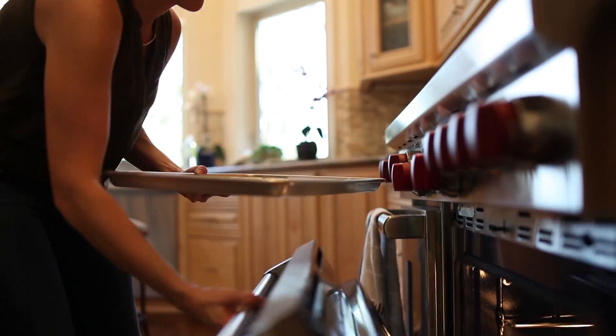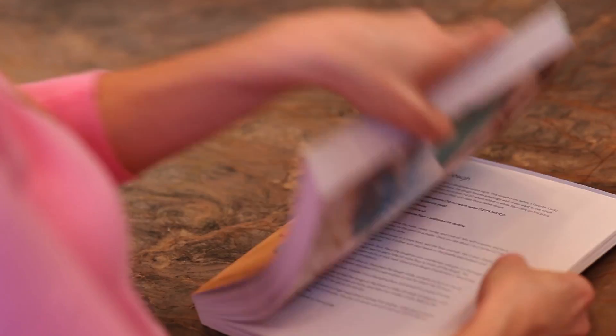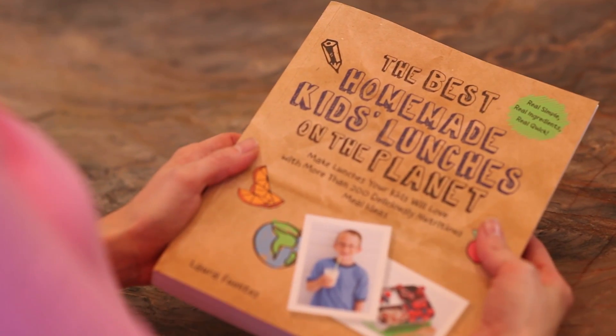Whether you have a child in kindergarten or high school, this is one cookbook that doesn't go out of style. Your family deserves real food — why not make it simple and super convenient? In The Best Homemade Kids Lunches on the Planet, you're going to learn everything you need to know about making lunches your entire family will love.